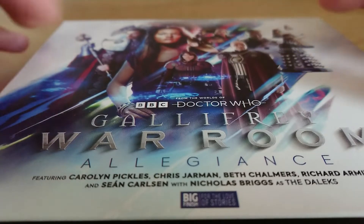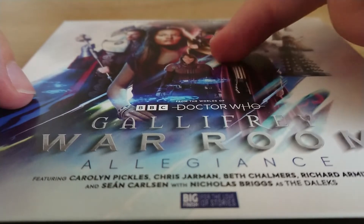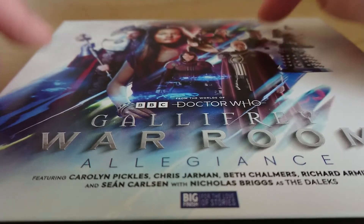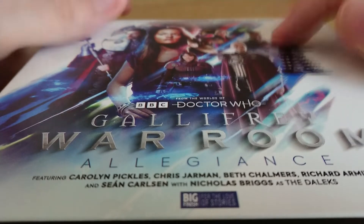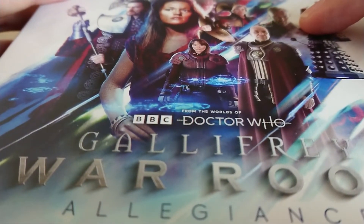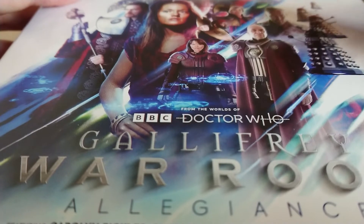On the front cover we've got this lovely sort of graphic reference to the War Room from Day of the Doctor — the sort of holographic war maps. We've got the vortex at the back, it looks like Gallifrey at the back as well. We have got the character of Narvin right here at the back, who makes a welcome reappearance after his apparent death — I thought he'd have died at the end of the last box set — so he's back.